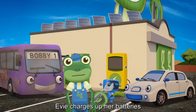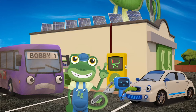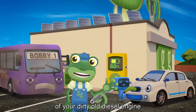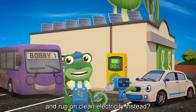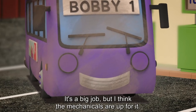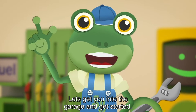Evie charges up her batteries using clean energy from the sun. Hmm, I wonder. Hey Bobby, how would you like to get rid of your dirty old diesel engine and run on clean electricity instead? It's a big job, but I think the mechanicals are up for it. Let's get you into the garage and get started.